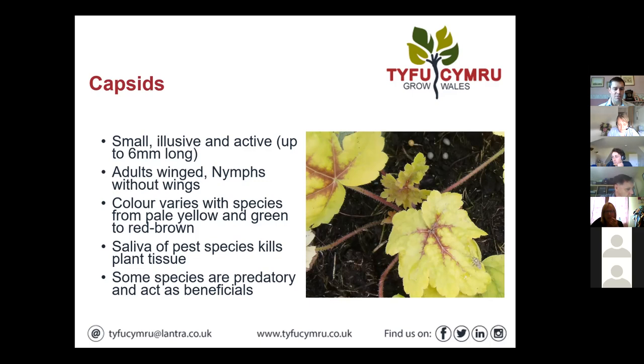The nymphs don't have wings and can be a bit easier to spot. There's quite a bit of colour variation within capsids — they can be from pale yellow to green to red and brown, and there are a few different species that can be a pest problem. The real issue with this pest is its feeding activity. The saliva is toxic to a plant and kills the plant tissue, so it sucks sap and you get this ragged, tattered effect wherever the pest has fed.